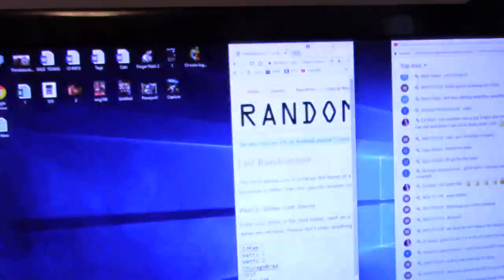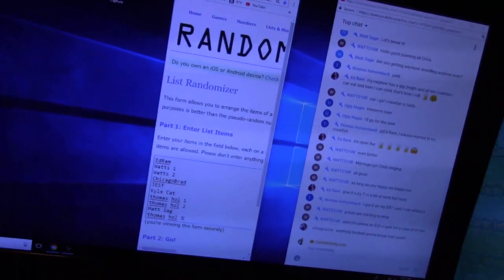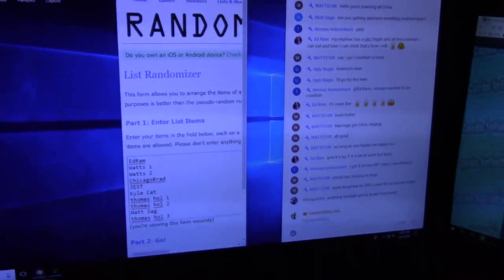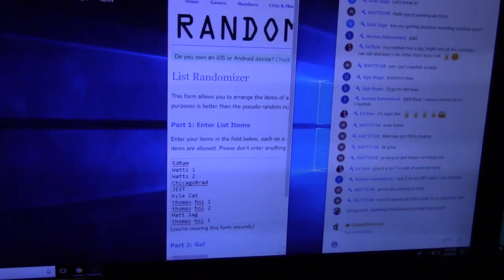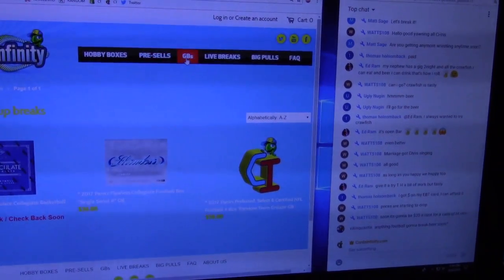We'll click the randomizer five times. Viking Castle is under the GBs tab — it's below the live feeder. Go to my website, click the GBs tab at the top.